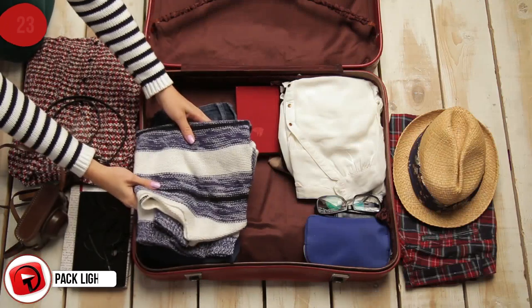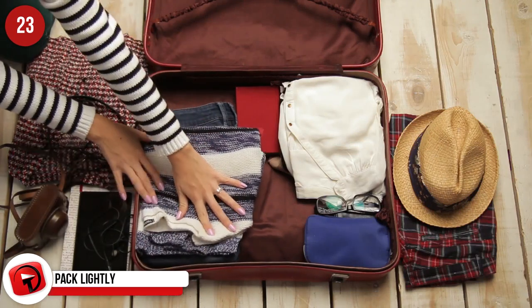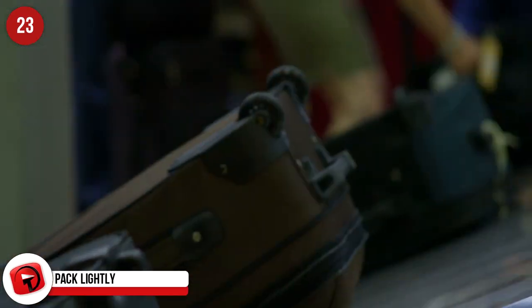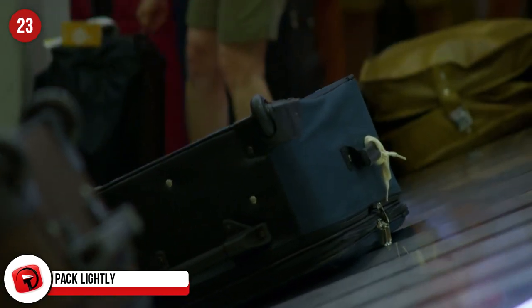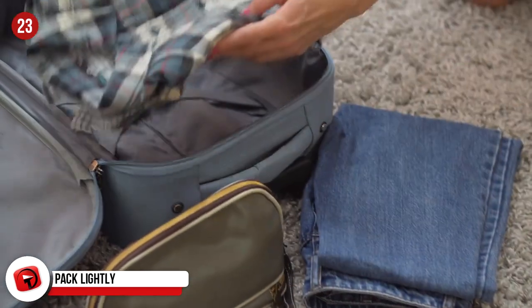Pack Lightly. If you want to do the above, do your best to pack as lightly as possible and keep everything in your carry-on luggage. That way, you don't have to worry about your bag going missing or waiting for ages to grab it off the carousel. You can always buy essentials at your destination.